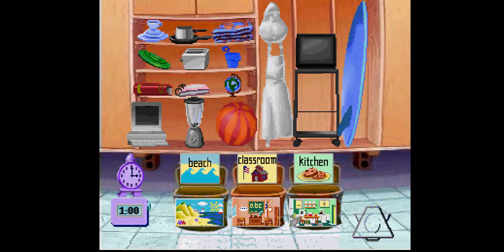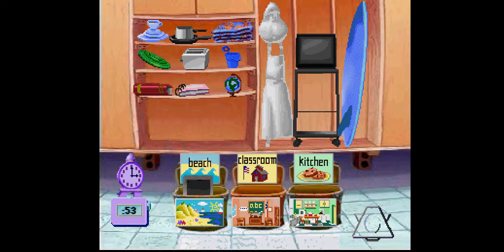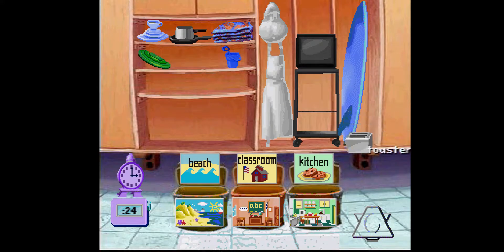Oh my, what a mess! To start playing, click a prop and put it into the proper trunk with the picture showing the place where that prop belongs. Blender, beach ball, computer, globe, notebook, dictionary, toaster, bucket and shovel.